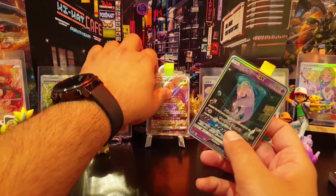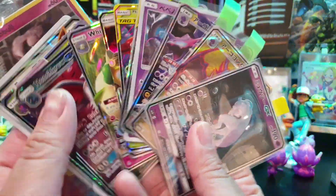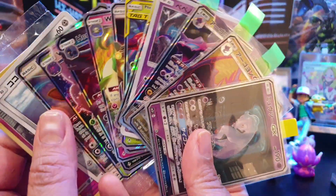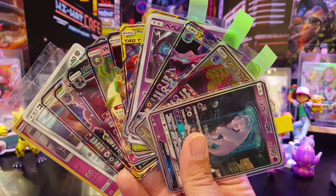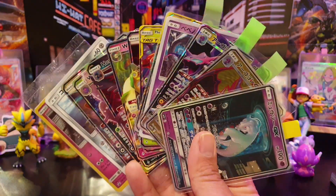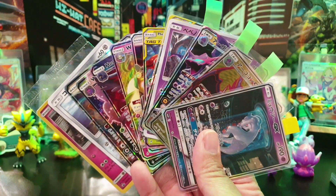So guys, some stunning cards, some fantastic mail — from friends, new friends, and old friends. I hope you've enjoyed it. Let us know what your favorite card is in the comments below, and we'll see you on the next mail video. Bye!